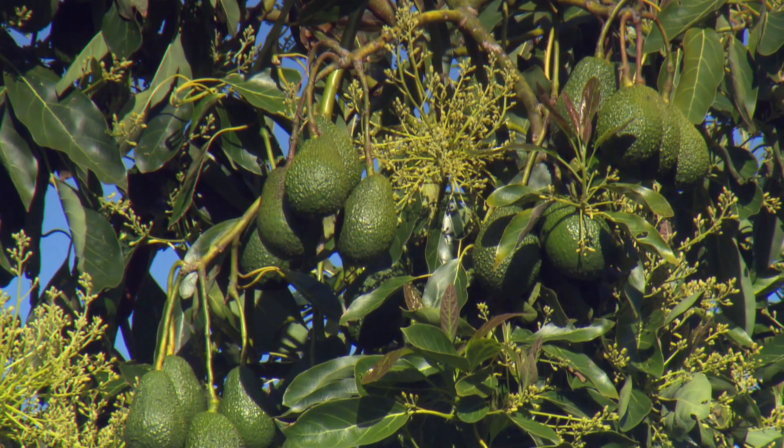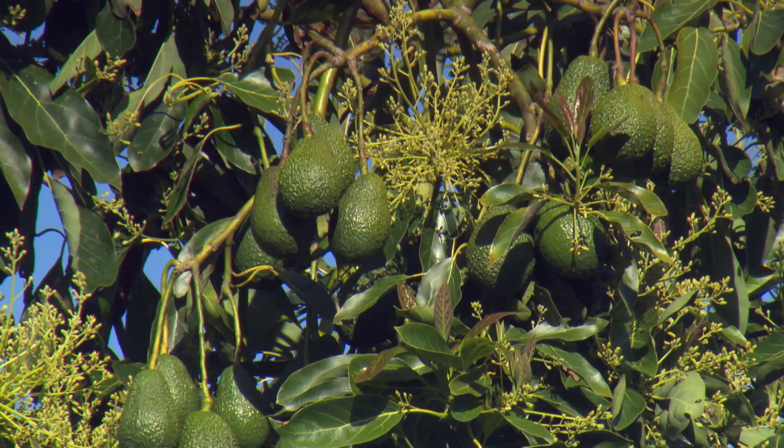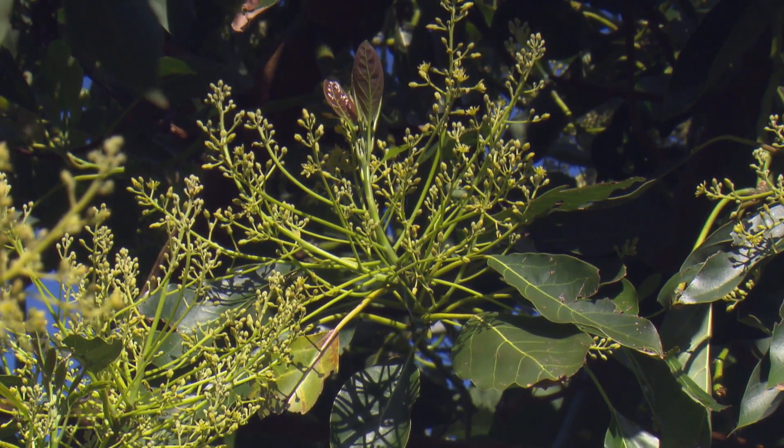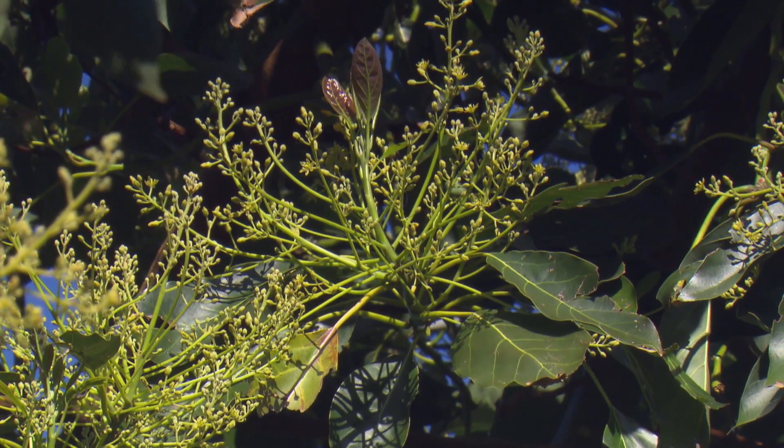If we're getting a significant proportion of our days in spring here in New Zealand when the avocado flowering is actually pushed right back into the early evening, we need to look at pollinators that are active in the early evening.